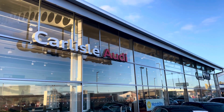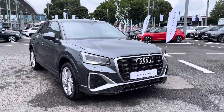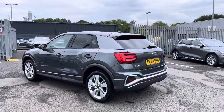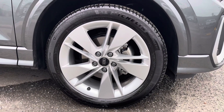Hello, my name is Matt from Carlis Audi, and today I'm going to be taking you around this Audi approved used vehicle. Here we have an approved used Audi Q2 S-Line finished in the very sleek Daytona Gray. It has a 1.5 litre petrol engine with the S-tronic gearbox, drives fantastic, and does provide a lot of practicality, style and comfort.